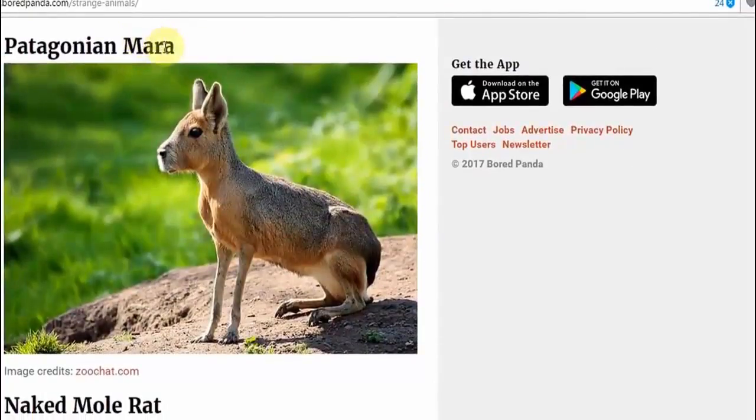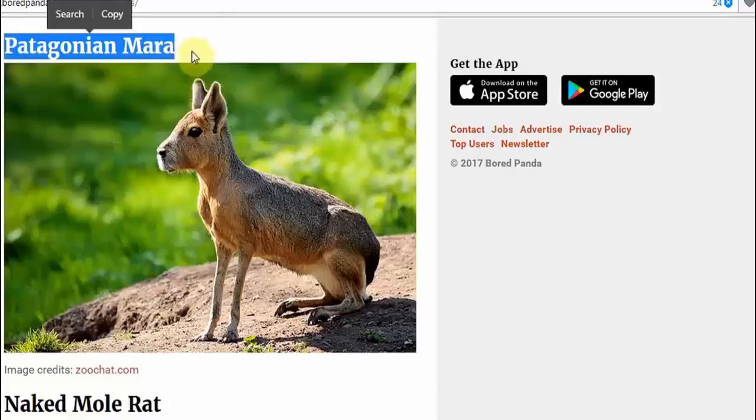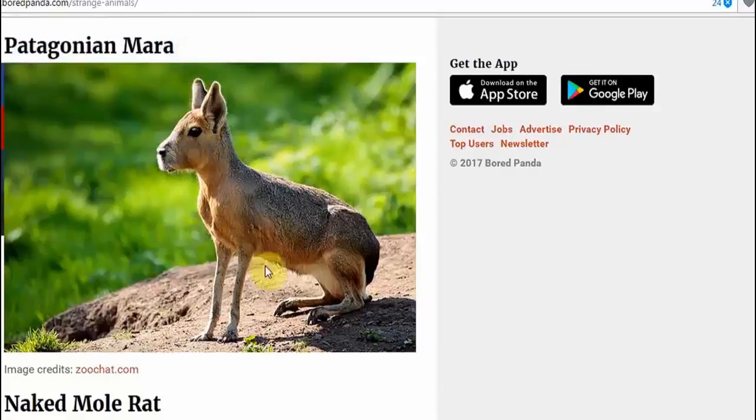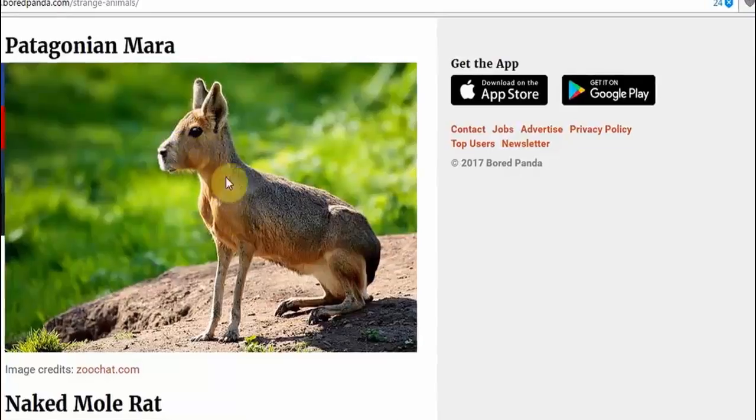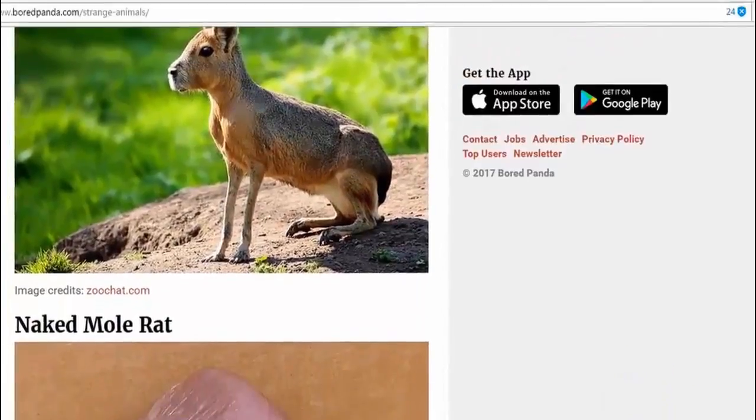Patagonian Mara. Have you ever been down in Patagonia? You know, we have chip shops here in the UK. I'd imagine if you have anything of that nature in Patagonia, you could go in and order some Patagonian Mara with some chips or whatever they have down there. I wonder if anyone's ever seen one of those before. Looks like a rabbit. I'm not really sure what it would be crossed with — a hare and something else. The face, not really sure what that would be.